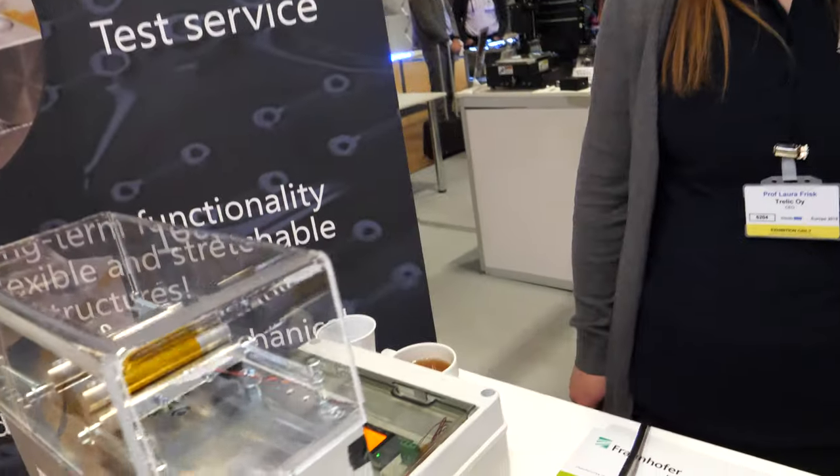My name is Sanna Lahokallio. I'm also working at Trelik. So what are you showing here?